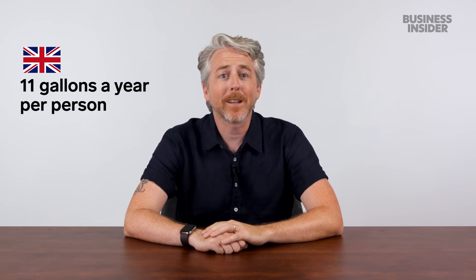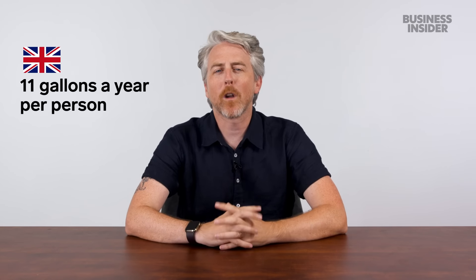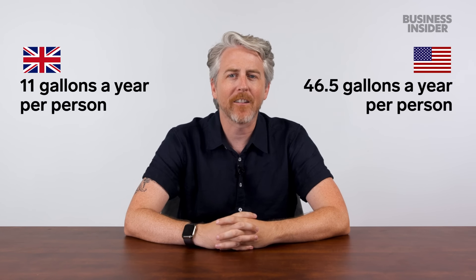Bottled water makes up 18% of the non-alcoholic beverage market in the UK. That same year, the US consumed 15.9 billion gallons — we do have a lot more people here, so it works out to roughly 46.5 gallons per person. Bottled water accounted for 25% of beverage consumption in the US, making it the most popular beverage.